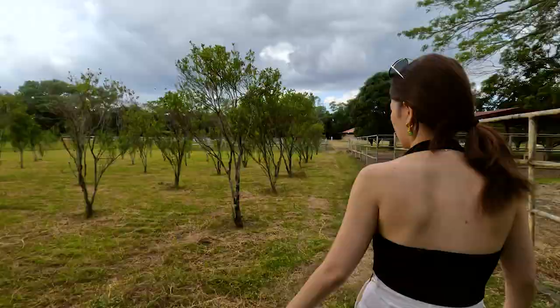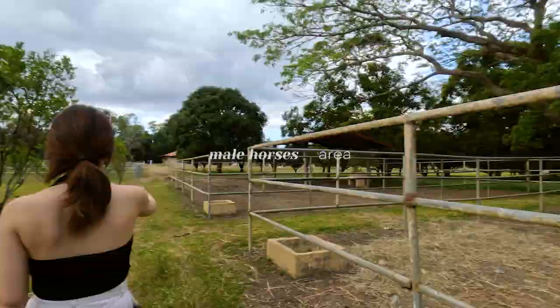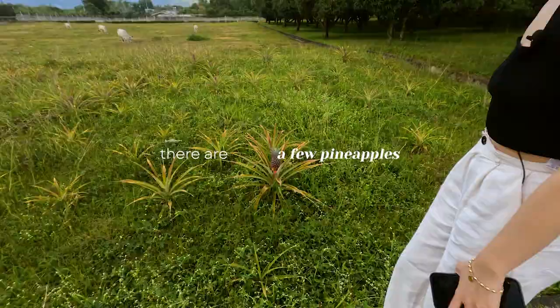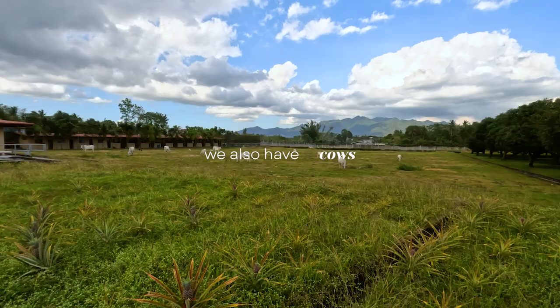This is where we keep the male horses — one here and one there. We have to separate the male horses from the female because it's out of control. And on this side, the pineapples are here — look at them, they're so cute and small but so sweet. As you can see, there are cows here — maybe like 50 — you can see more cows down in the pit.